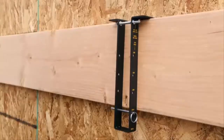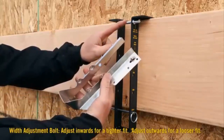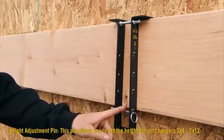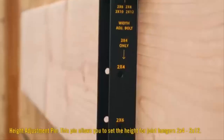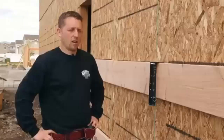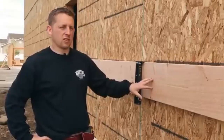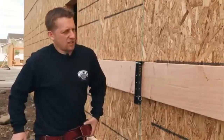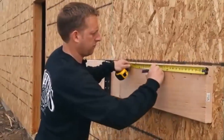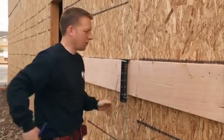There are two important features on the Hanger Buddy. First is the width adjustment bolt, which allows you to adjust the hanger in or out depending on how loose or tight you want the hanger to be. The second is the height adjustment pin. As you can see on the side, it accommodates 2x4, 6, 8, 10, and also 2x12. This is a typical 2x10 ledger and today we're going to be putting 2x10 joist hangers on it. I have to lay it out 16 inches on center, and this is where the fun begins.